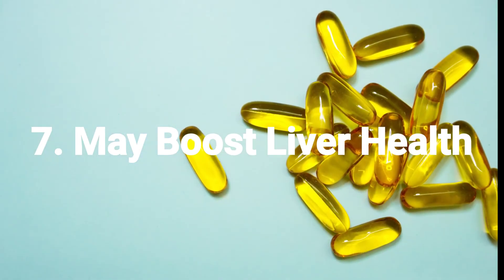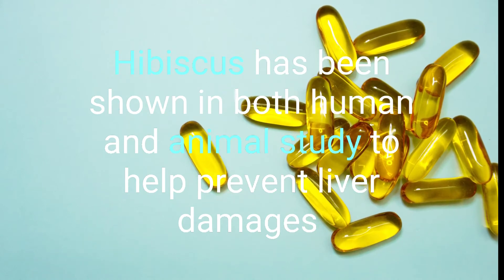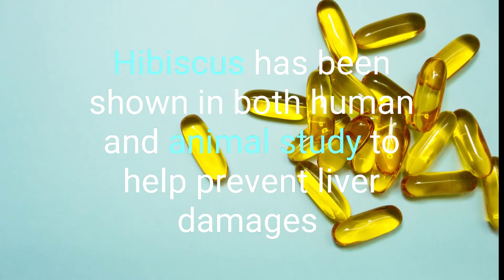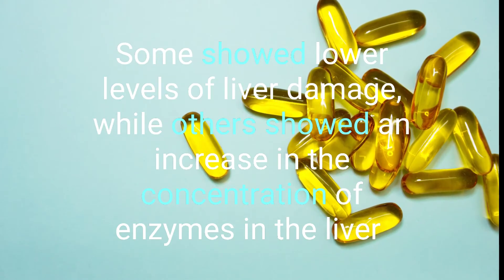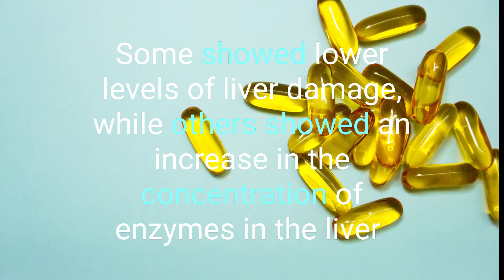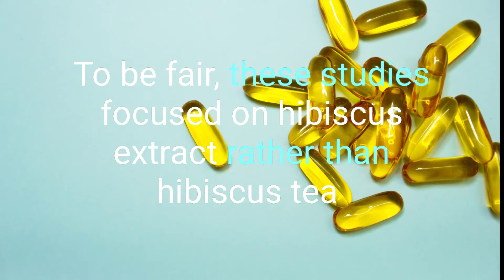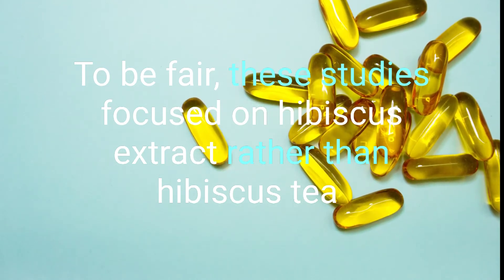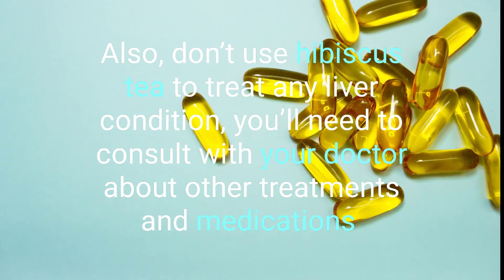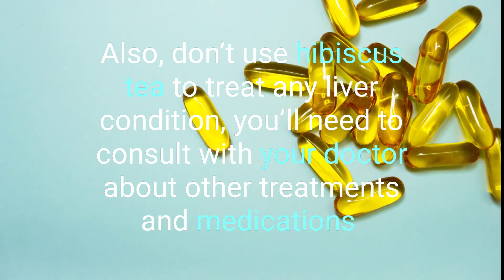7. May Boost Liver Health. Hibiscus has been shown in both human and animal studies to help prevent liver damage. Some studies showed lower levels of lipid damage, while others showed an increase in the concentration of enzymes in the liver. To be fair, these studies focus on hibiscus extract rather than hibiscus tea. Also, don't use hibiscus tea to treat any liver condition — you'll need to consult with your doctor about other medications and treatments.